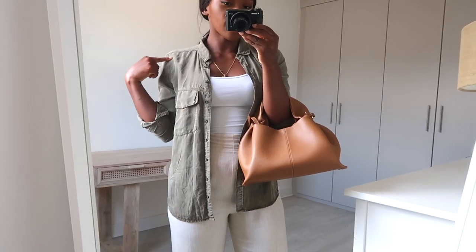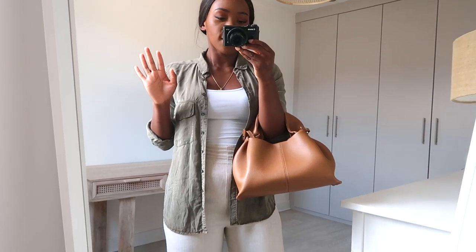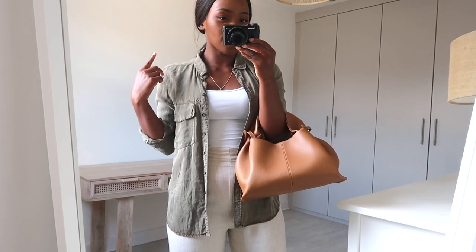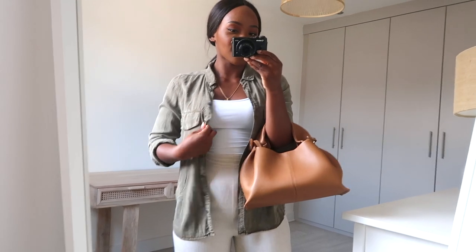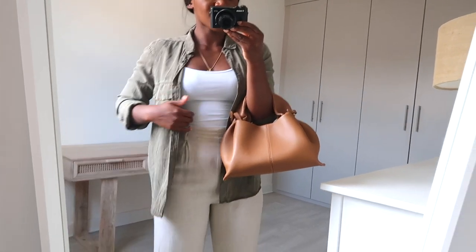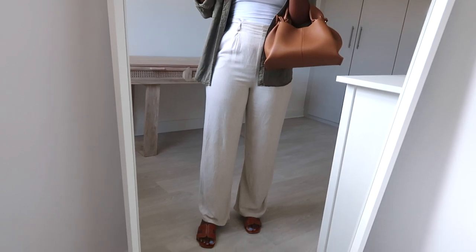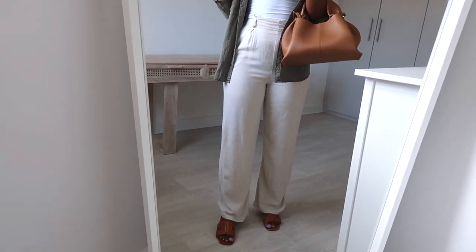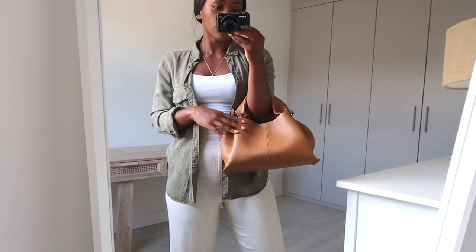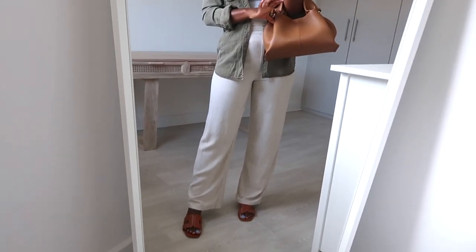This is the next look. I decided to go for this khaki green shirt that I got from Stradivarius about four or five years ago. I got loads of questions on this shirt in one of my last videos — a lot of people thought it was a jacket, but it's just a shirt and I'm wearing it in the style of a jacket. I won't be able to link this exact one but I'll link an alternative. I'm pairing it with a white vest top and these linen trousers from Primark, which are really comfortable. To finish the look, I have my Plein numéro 9 bag and flat tan sandals from June.